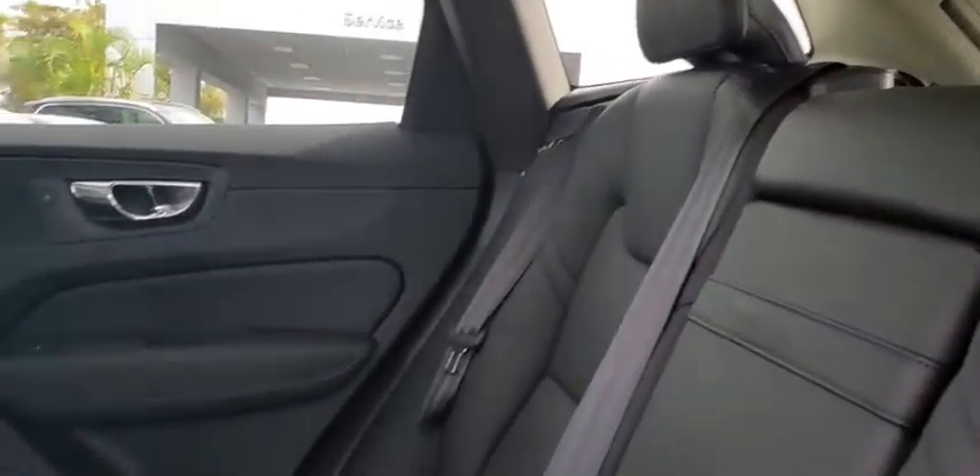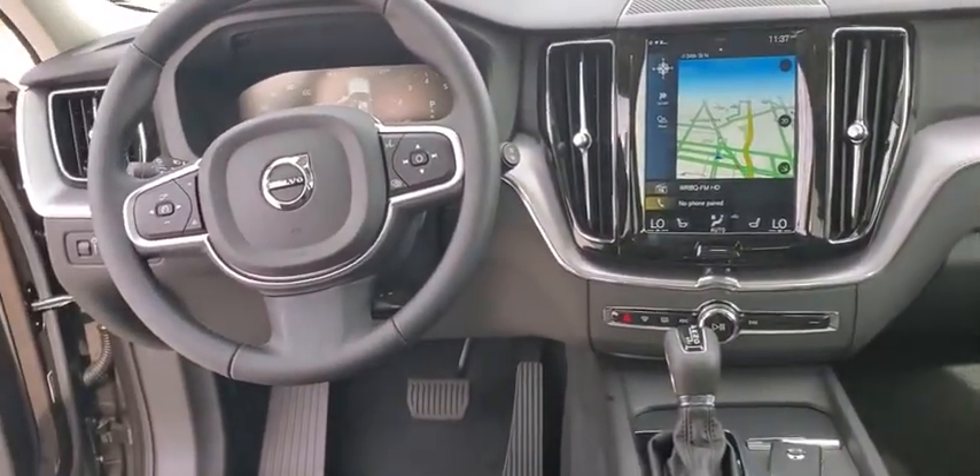Bluetooth, adjustable steering wheel, power steering, aluminum wheels, four-wheel disc brakes, cruise control, auto-dimming rear-view mirror.